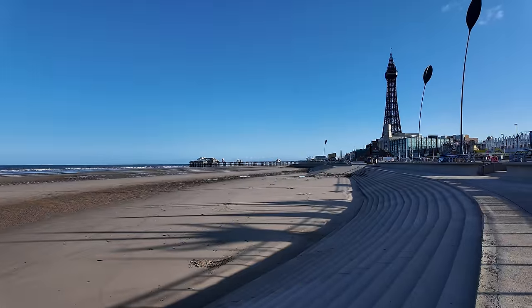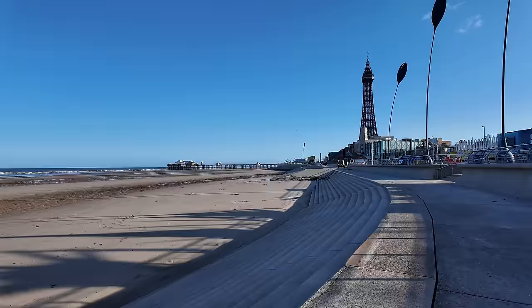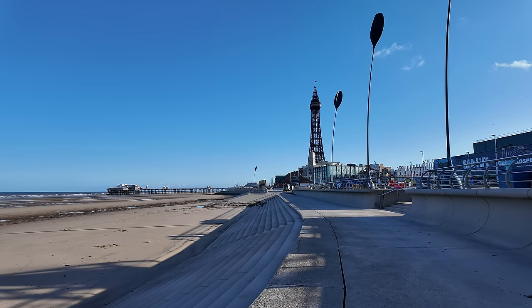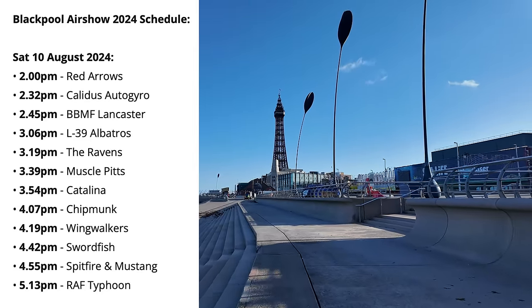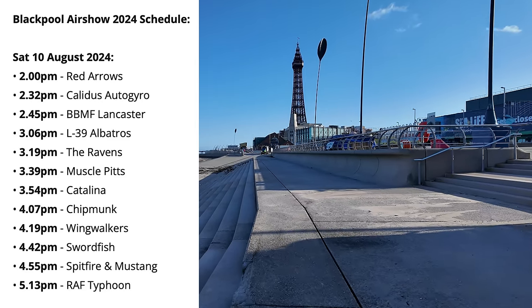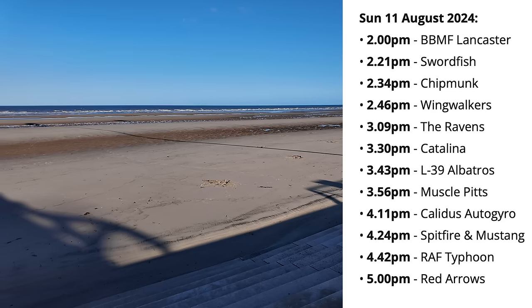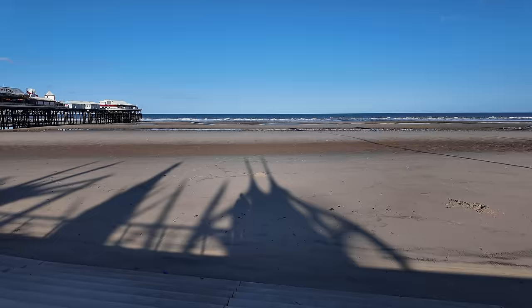All this area here in front of the tower, from the Central Pier right up to the North Pier, is the main viewing area for the airshow. The Red Arrows are going to come in over the tower — I'll put the times and the aircraft on screen for you now. Obviously the Red Arrows will be performing. We're going to have a Typhoon as well. We missed the Typhoon at Southport, well I missed it anyway when I was there. Hopefully we'll get the Typhoon this time. It's going to be pretty busy here in Blackpool this weekend.